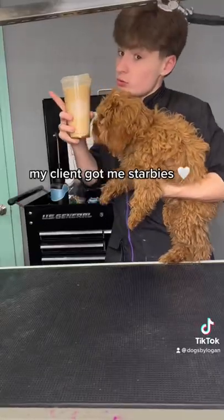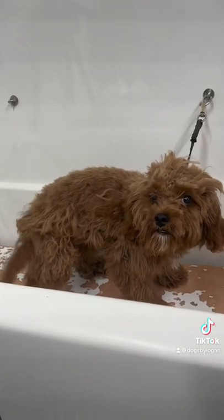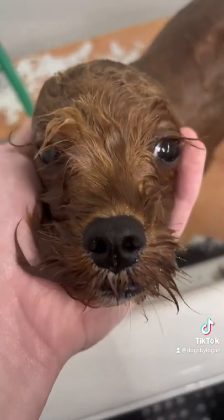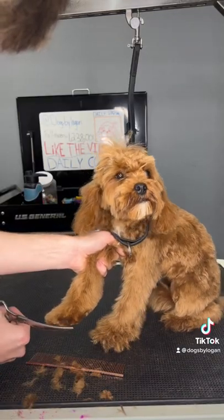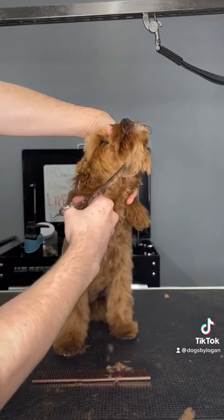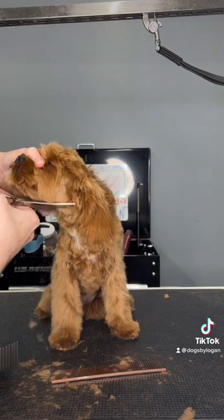Oh my god, what happened to this dog's face? A stepmother with scissors and cataracts happened. Before I fix up Pebble and her face, I gotta put her in the tub and make sure she's extra clean. I believe it's this puppy's first haircut and she did so amazing for it. Even though Pebble looks like she just nearly escaped an avalanche, I still think her face turned out super cute.